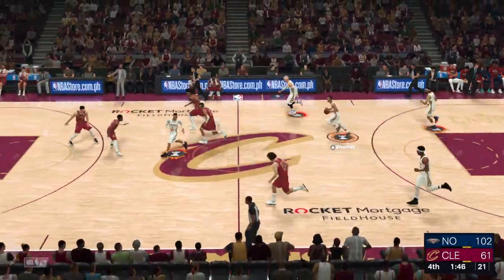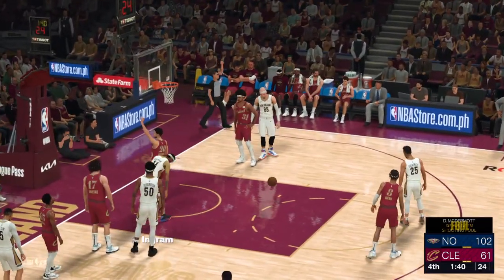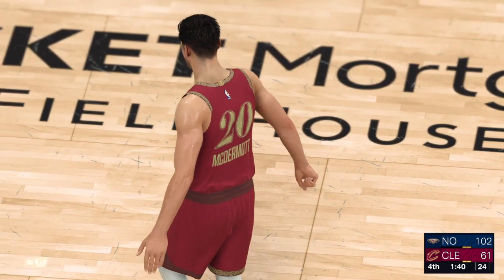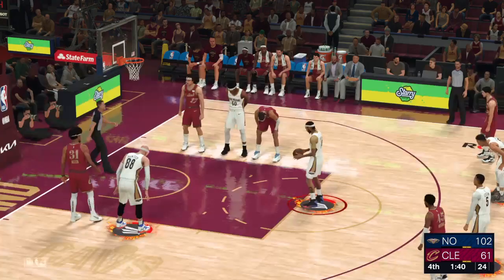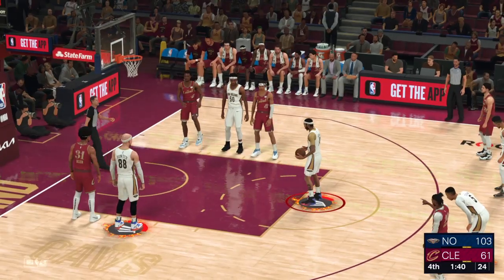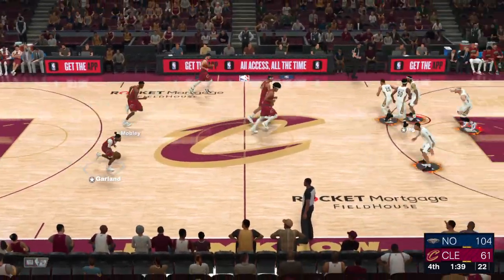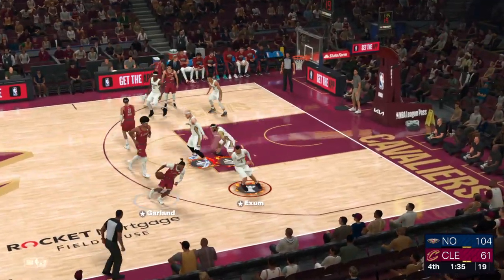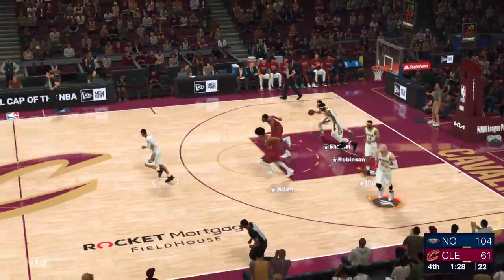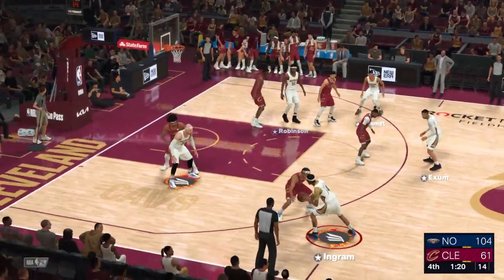A lot of NBA players and former players are getting into film production. How rewarding has that been, Grant? Storytelling is so gratifying and also so very important. Players do have a voice like never before, and these ventures are just another way of expressing that voice. Mobley's checked in for the Cavs. Darius Garland comes in for Donovan Mitchell. Garland for three — can't get it to go. He's made four of his eight attempts. New Orleans has gotten three threes to fall out of four attempts here in the fourth. It's safe to say they have dominated this game.